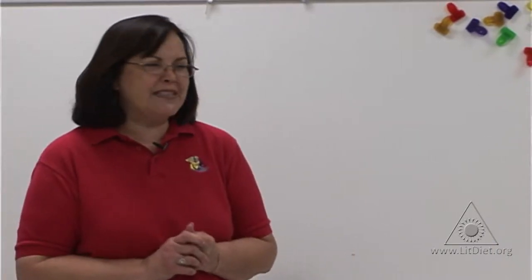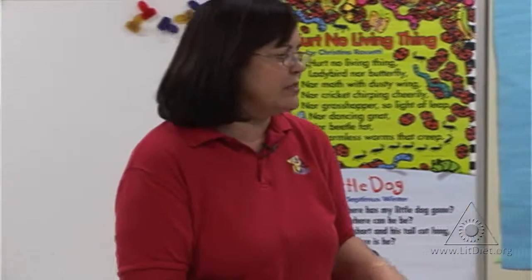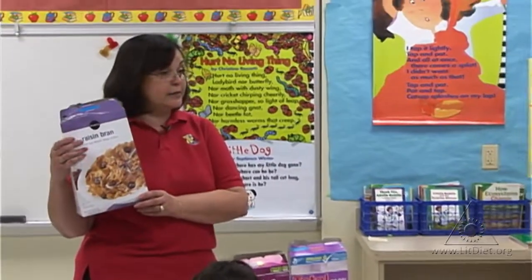A hypothesis is like a guess. Which one do I think is going to have the most raisins? If you think that this store brand has the most raisins, raise your hand.